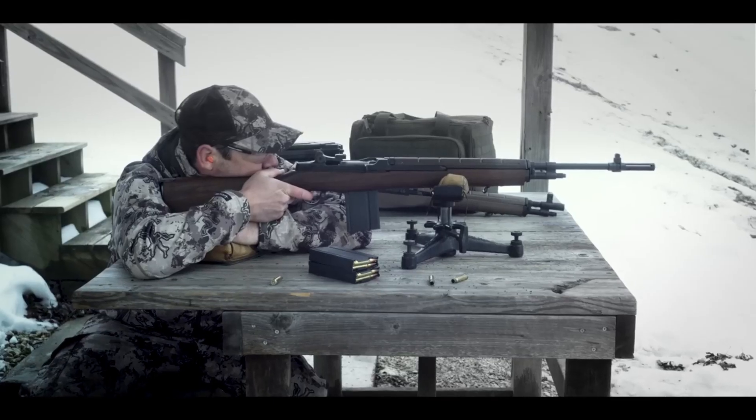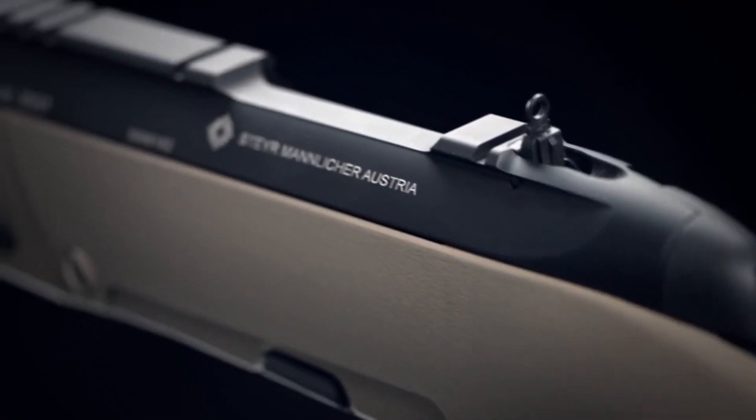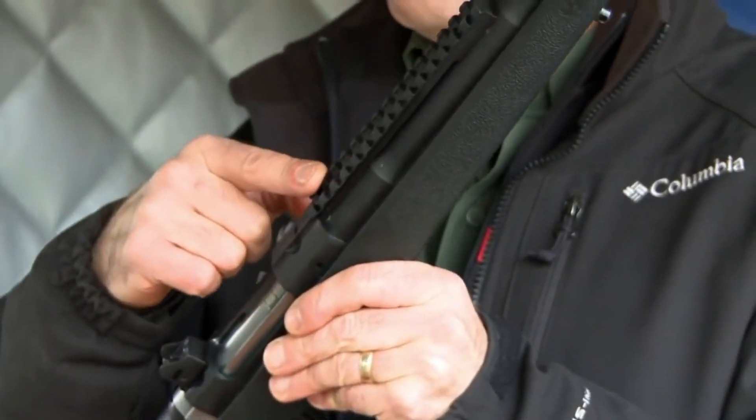With lightweight construction, forward-mounted optics, and a compact profile, Scout Rifles are the perfect companions for hunting, scouting, and rugged outdoor adventures.